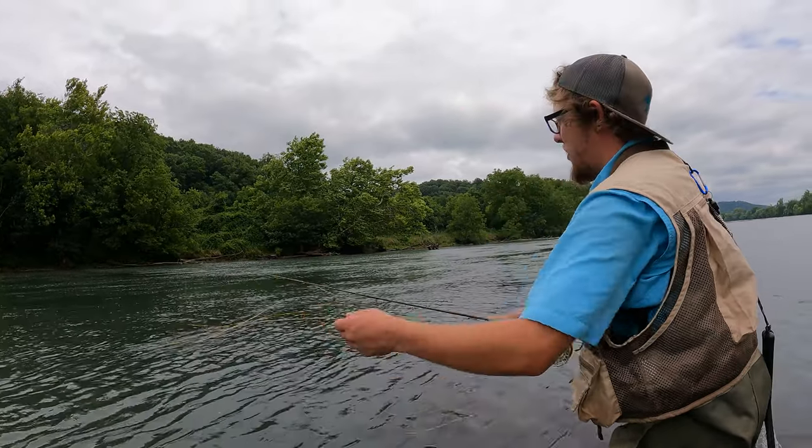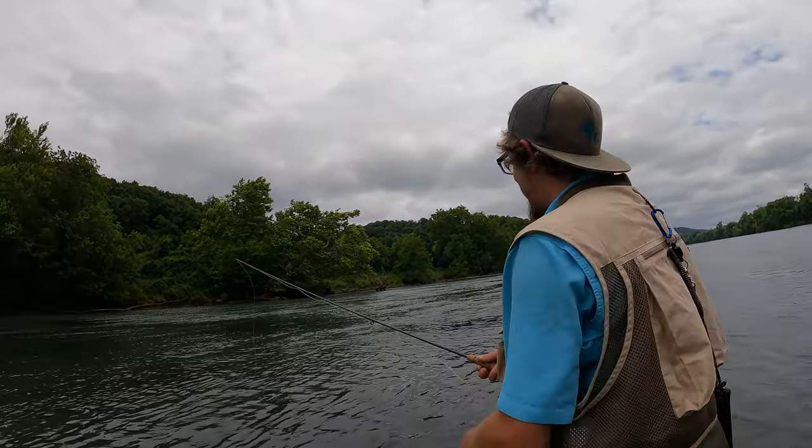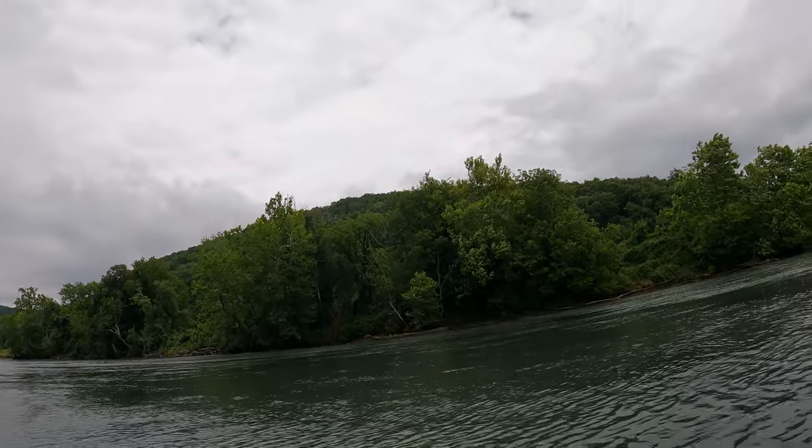We're basically fishing in a storm. Look at this — here comes a bunch of kayakers. I bet they've been thrown all over the place today.